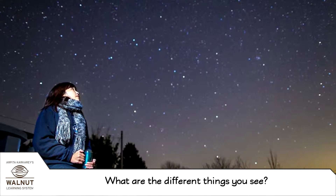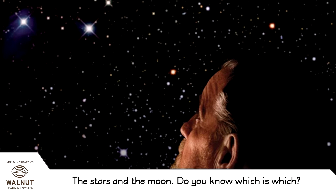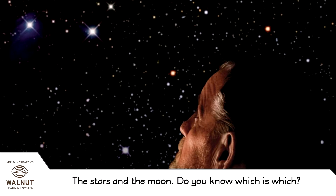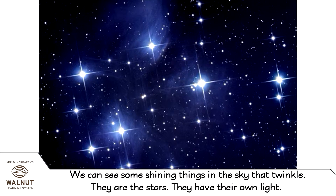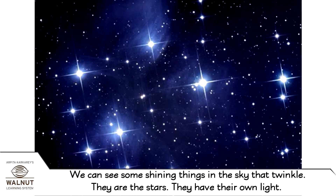What are the different things you see? The stars and the moon. Do you know which is which? We can see some shining things in the sky that twinkle. They are the stars. They have their own light.